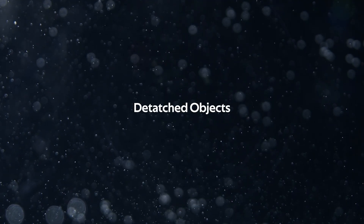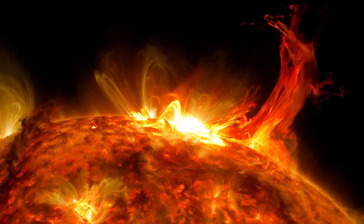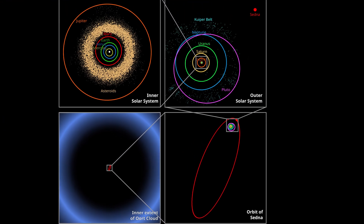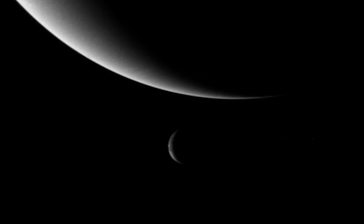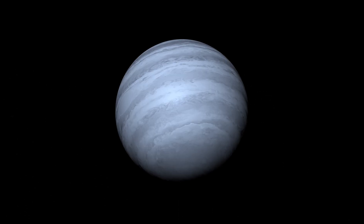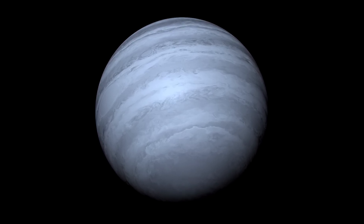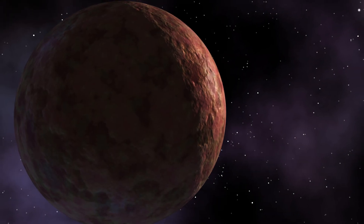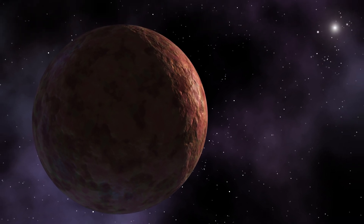The next class are detached objects, whose only gravitational influence comes from the Sun itself. Some of these objects have orbits which are gigantic and extend far beyond the Kuiper Belt. There are fascinating objects here, as their orbits appear disturbed — as if by a large object — implying there could be an undiscovered planet lurking deep in the outer reaches of the solar system, or the influence of a passing star long ago. The most famous detached object is Sedna, which at its furthest point in its orbit is 937 AU, or 19 times as distant as Pluto.